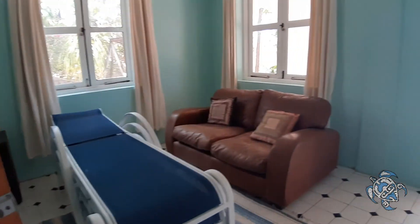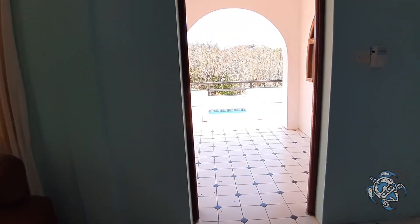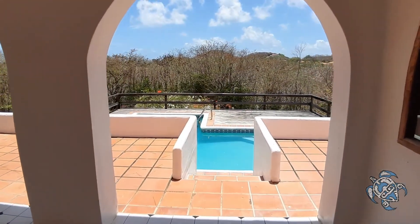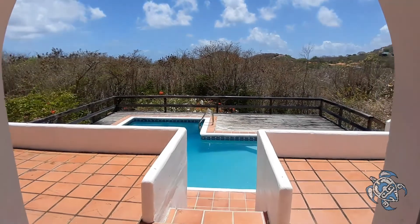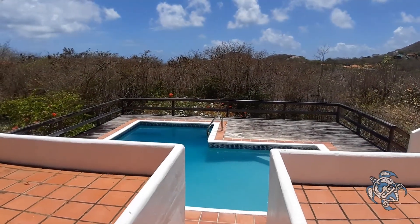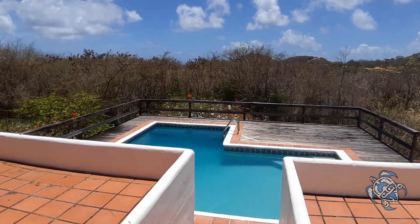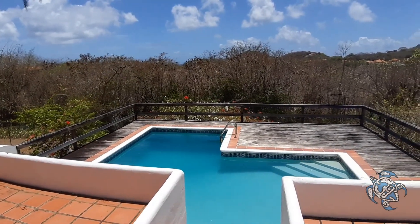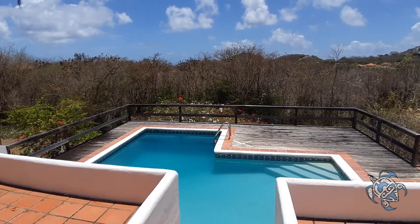This is going to be a good Airbnb space, separate from the main living area or just for guests. I think this property actually has quite a bit of potential, and the listing price right now really reflects great value for money. Time to put your bids in. Thanks for watching.